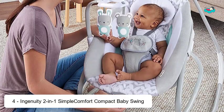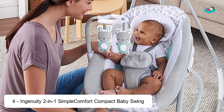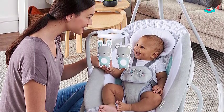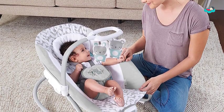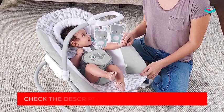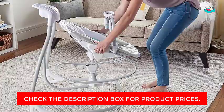At number 4, we have the Ingenuity 2-in-1 Simple Comfort Compact Baby Swing. It offers two parenting must-haves in one smart design — the plush seat is removable and converts into a rocker with a single easy motion. Both swing and rocker modes give your baby a secure and safe place to rest. In swing mode, switch between six speeds and three different swinging directions. A mobile adorned with two adorable plush characters, a bunny and bear, entertains baby while they relax in the soft fabrics.